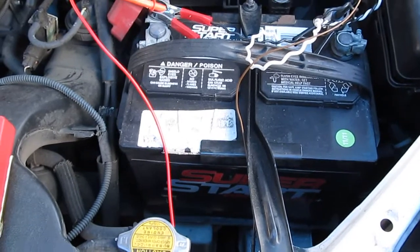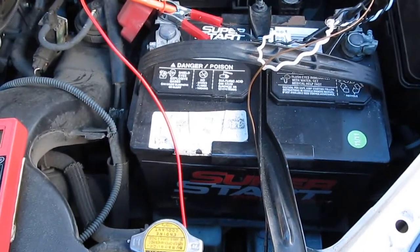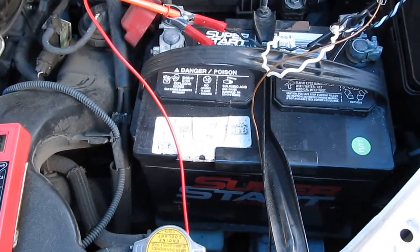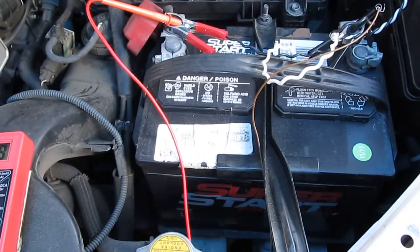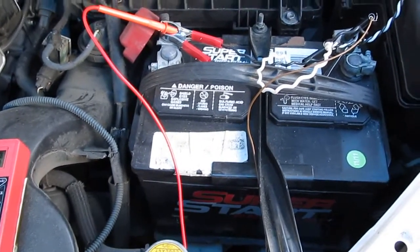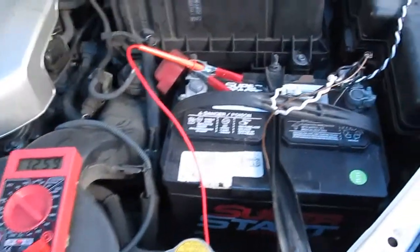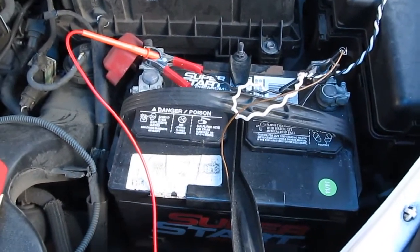If the battery is discharged, it will accumulate sulfation — that is lead sulfate — which accumulates and damages your battery. So if I didn't have a way to charge it up when I'm not using my car, the battery would die very quickly.